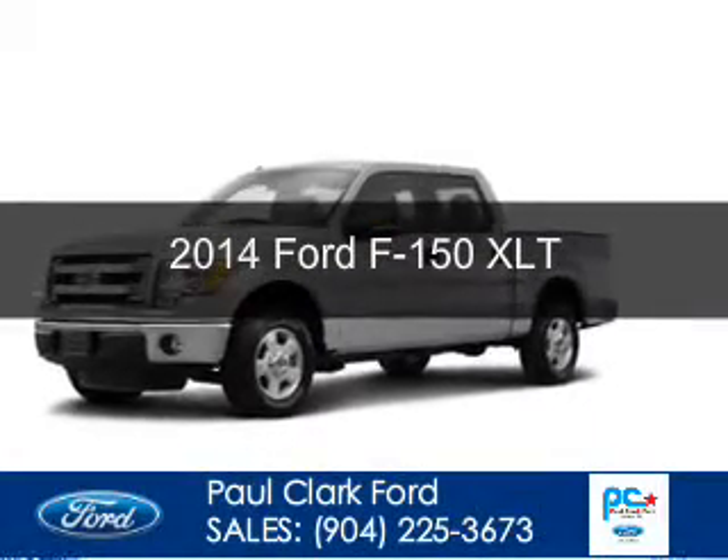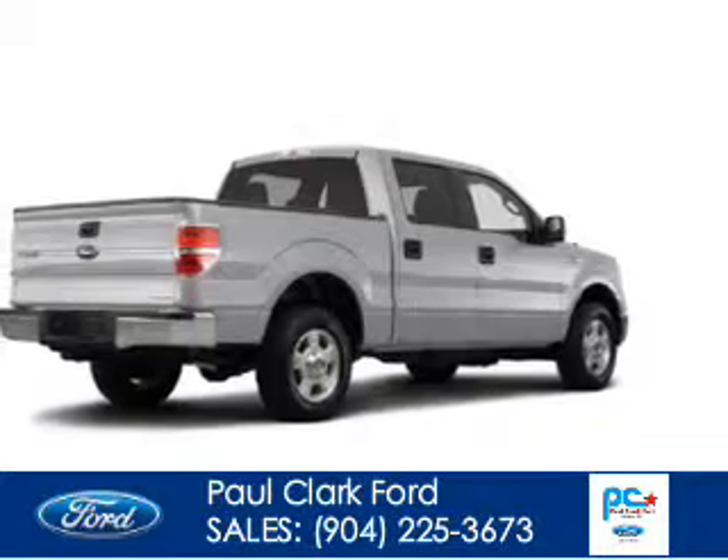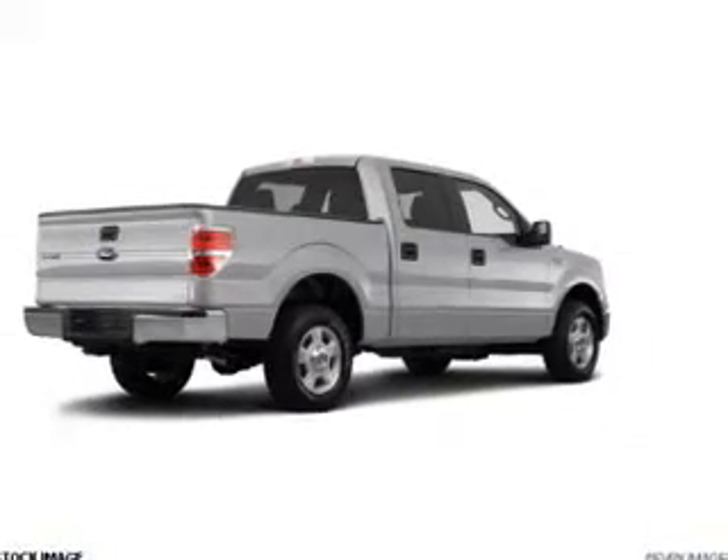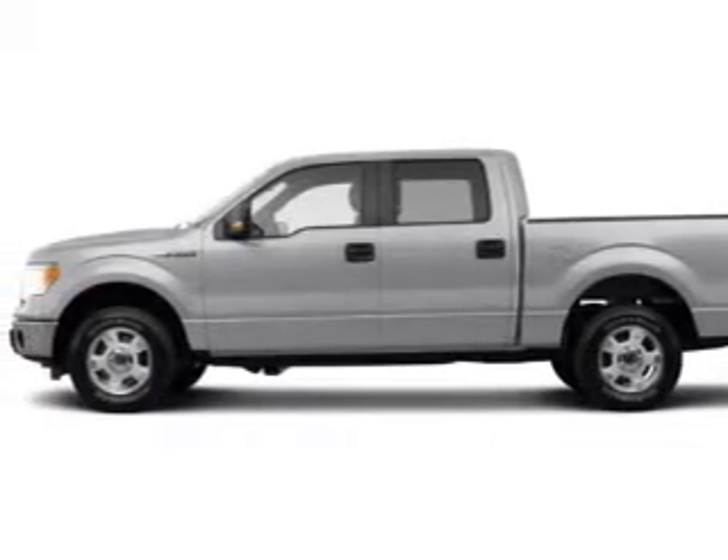This is a new 2014 Ford F-150, powered by rear wheel drive, a 3.7 liter 6-cylinder engine, and a 6-speed automatic transmission.